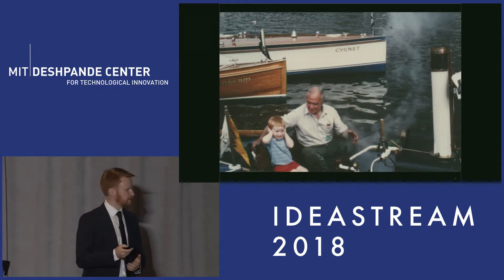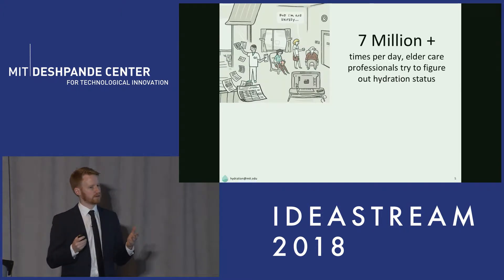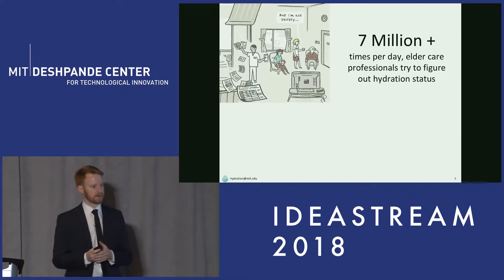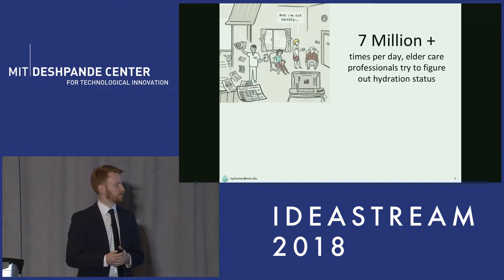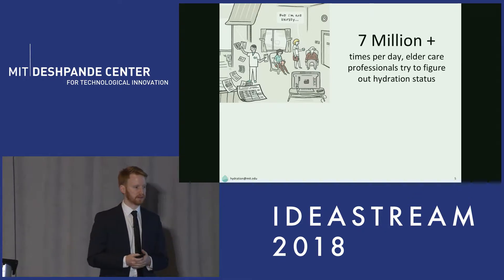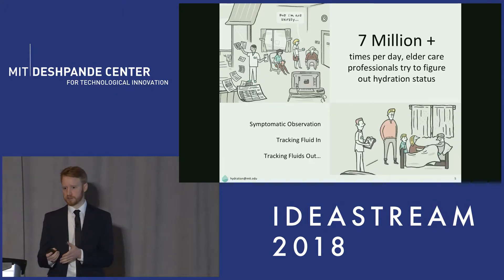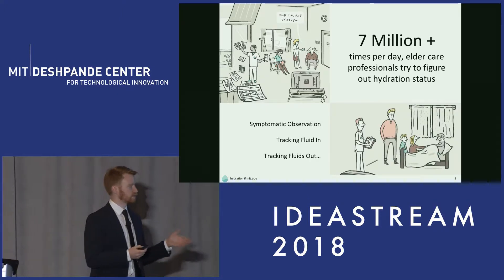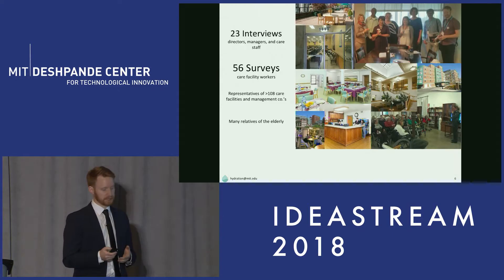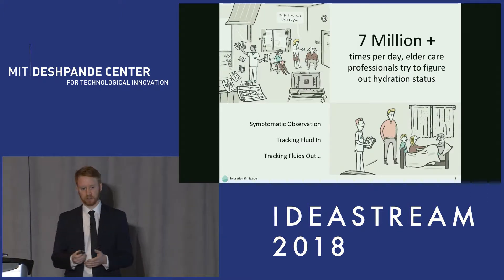Even in professional care settings, where there are seven million times a day that care professionals try to figure out the hydration state of residents, they don't have the tools to get a good idea of how someone's hydration state is changing. Symptomatic observation presents too late, tracking fluids in is difficult to do to the required precision, and tracking fluids out is incredibly hard and basically not done.